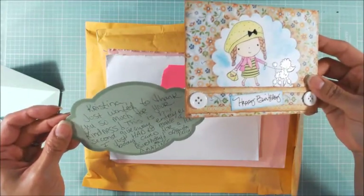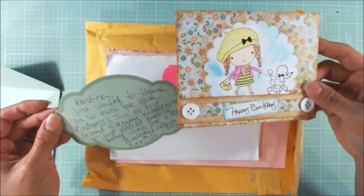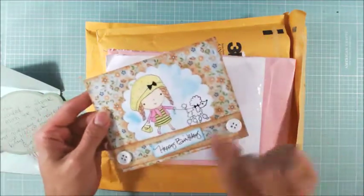This is her second entry ever into a giveaway challenge. I feel so honored. Thank you so much, Anita. This is absolutely perfect for my grandmother-in-law.